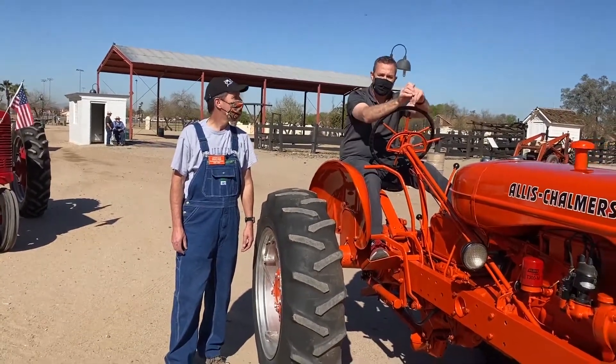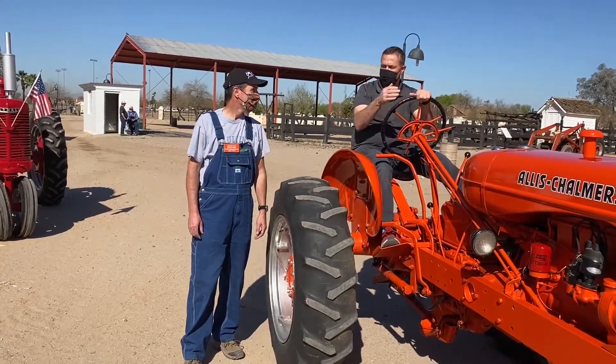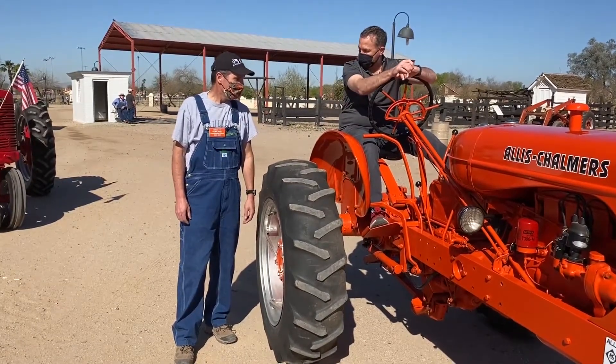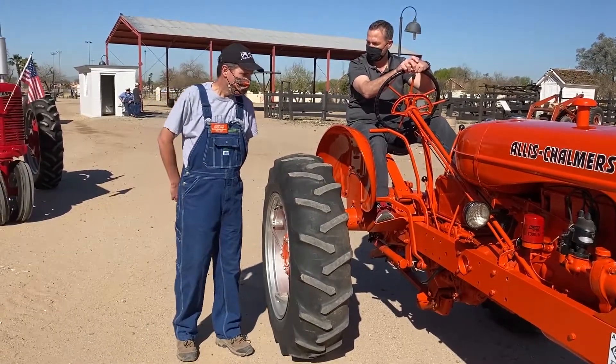Hey everybody, Wendell, Mike, and I am out here at Saguaro Ranch Park where we have the Antique Tractor and Engine Show going on Saturday, March 6, from 9 a.m. until 4 p.m. I've got Dean Hens, and Dean, you're with the Tractor and Engine Show. Tell me a little bit, as we start driving, tell me a little bit about what's going to happen out here and what people will see.